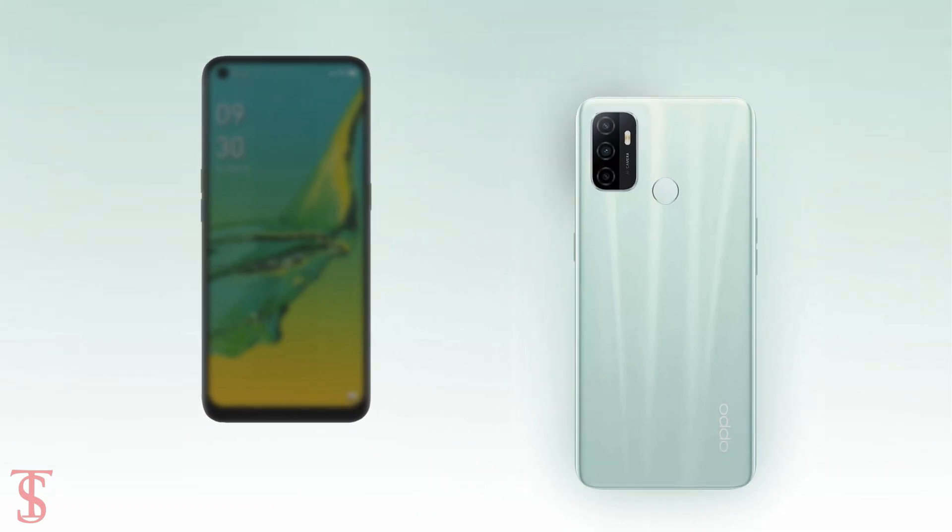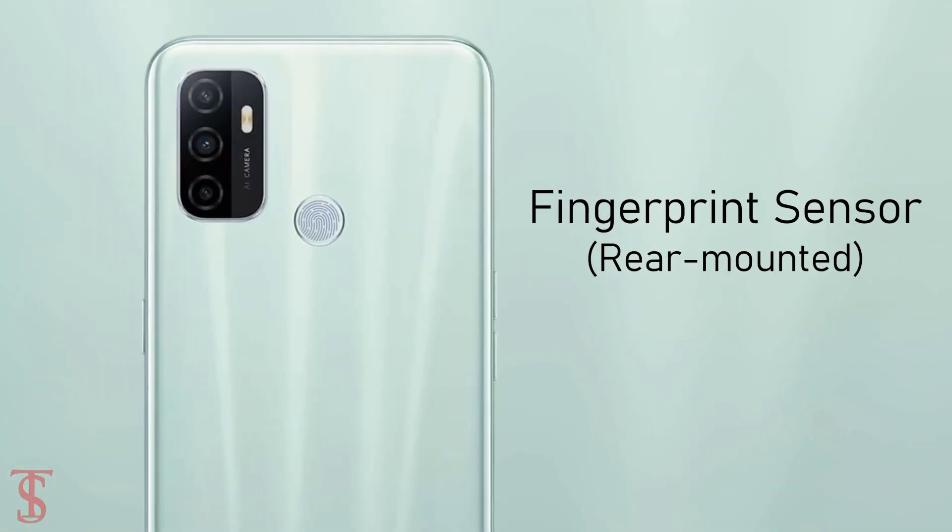Additionally, the smartphone also features a rear-mounted fingerprint sensor for biometric authentication.